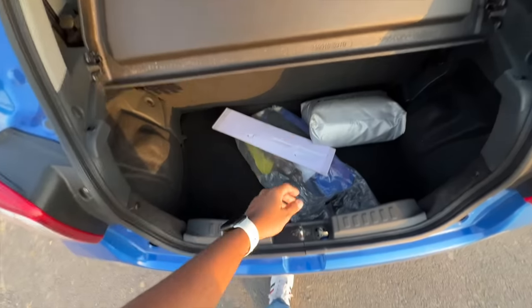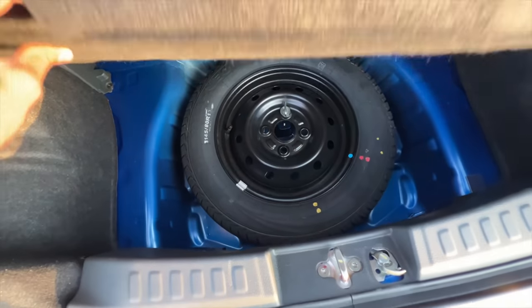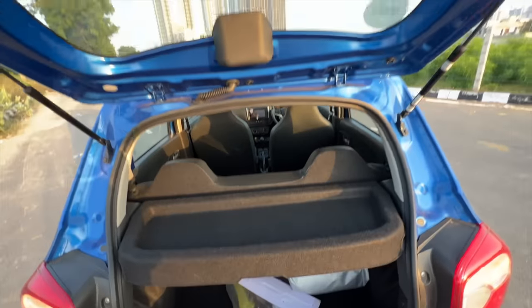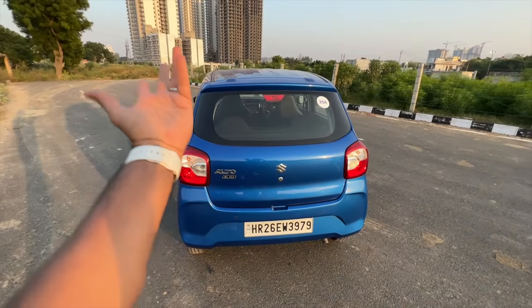Let's just keep it like this. Below here you get a spare wheel which is full-sized — of course it will be full-sized because there are no tyres that come smaller than what this Alto is already sporting. Let's just shut this again — super duper light, crazy lightness everywhere.